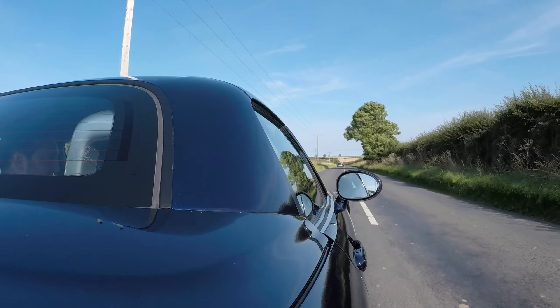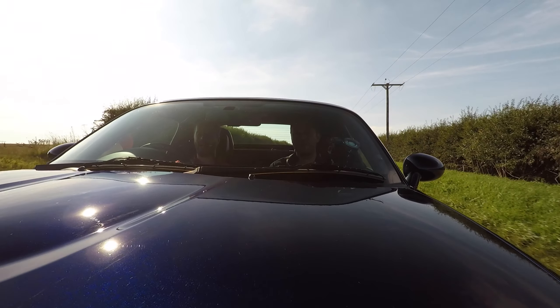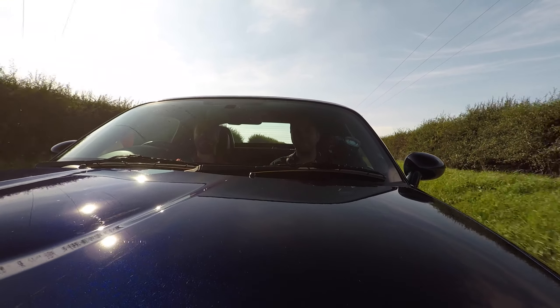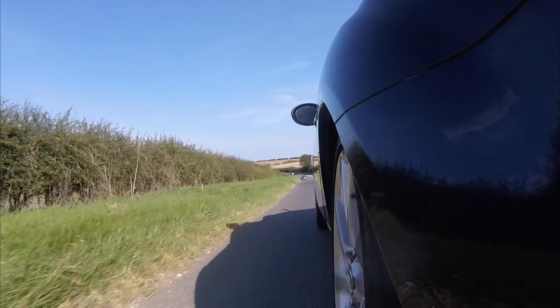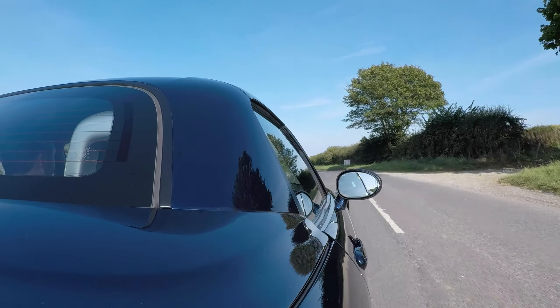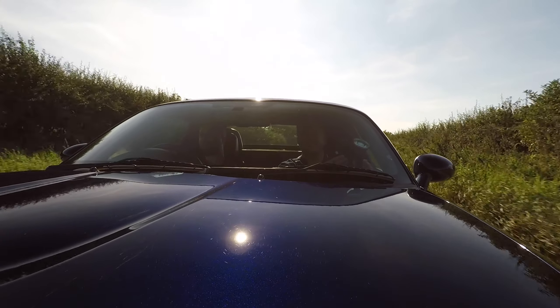Yeah, about hours — maybe half an hour per panel or something. I did it over at least two days to correct the paint. What I did was I ended up polishing out all of the light scratches, and what that meant was you could then see the deeper scratches. So there's still a bit more to be done, but yeah, I suppose you don't want to polish it too much.